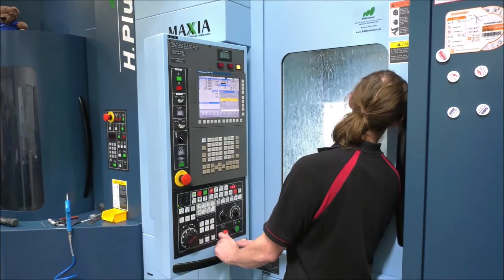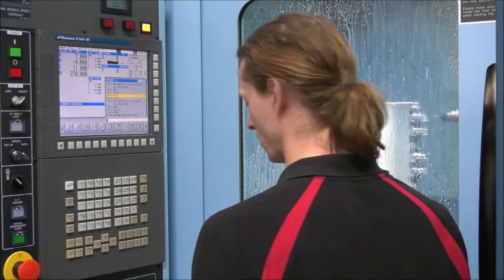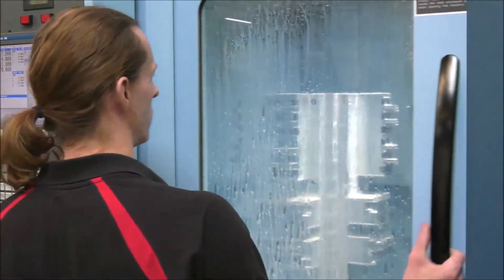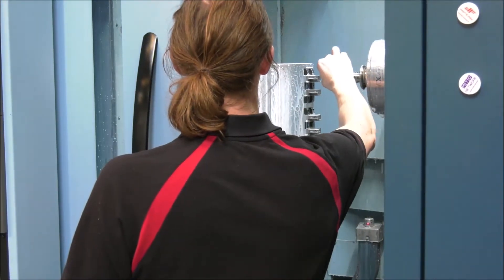These guys have taken it on board and when we first got it, it was totally new to everybody. They've been utilising the tombstones, getting the parts on there, pre-programming everything like we've never done before. It's been a real learning curve, but these guys have been amazing getting it going.